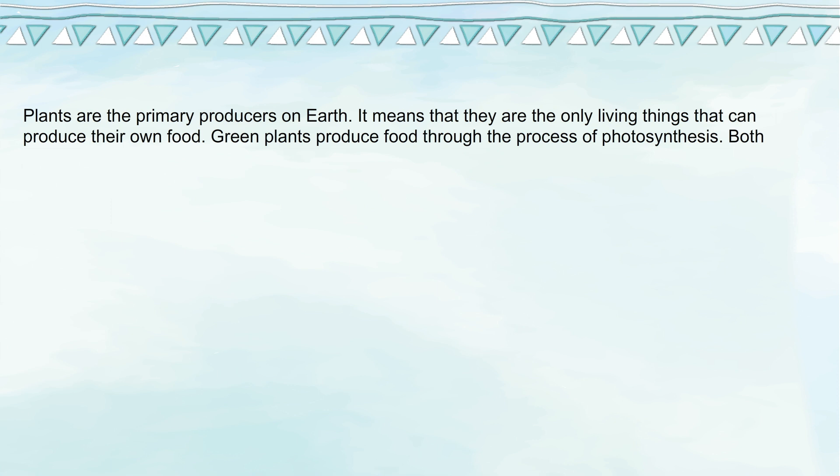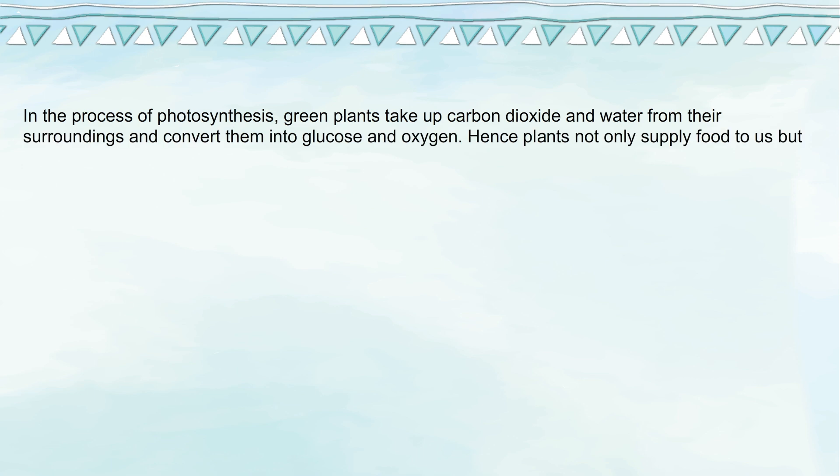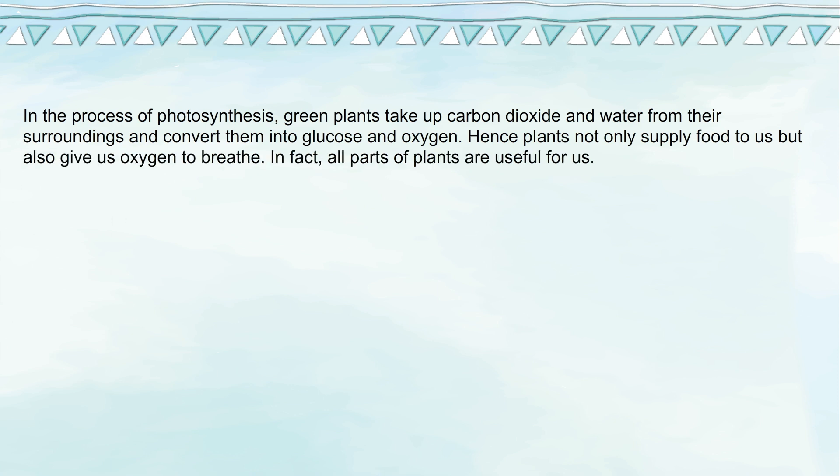Green plants produce food through the process of photosynthesis. Both human beings and animals depend on plants for food. In the process of photosynthesis, green plants take up carbon dioxide and water from their surroundings and convert them into glucose and oxygen. Hence, plants not only supply food to us but also give us oxygen to breathe.